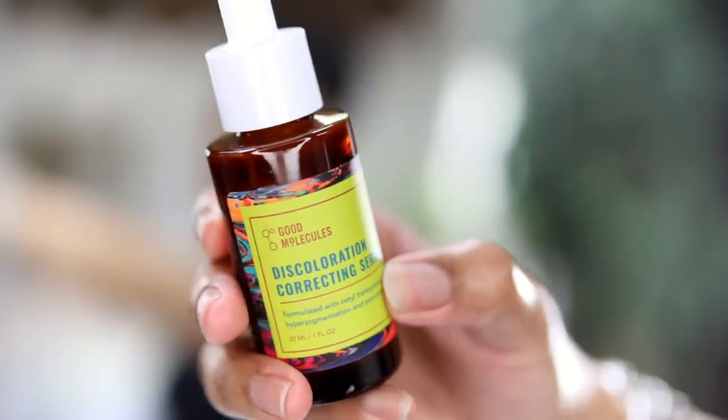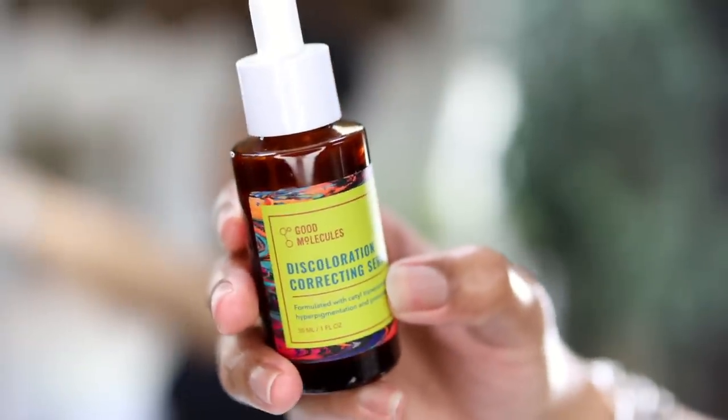I have another lightweight serum — this is by Good Molecules, their Discoloration Correcting Serum. It's formulated with an advanced form of tranexamic acid and it also has 4% niacinamide. It's lightweight and helps with age spots, acne scars, and hyperpigmentation — everything that I struggle with, and I love it.